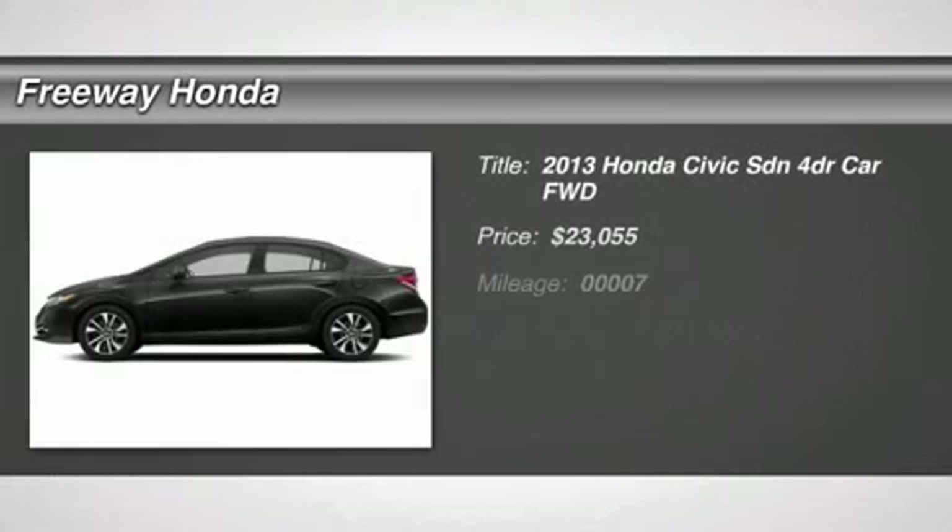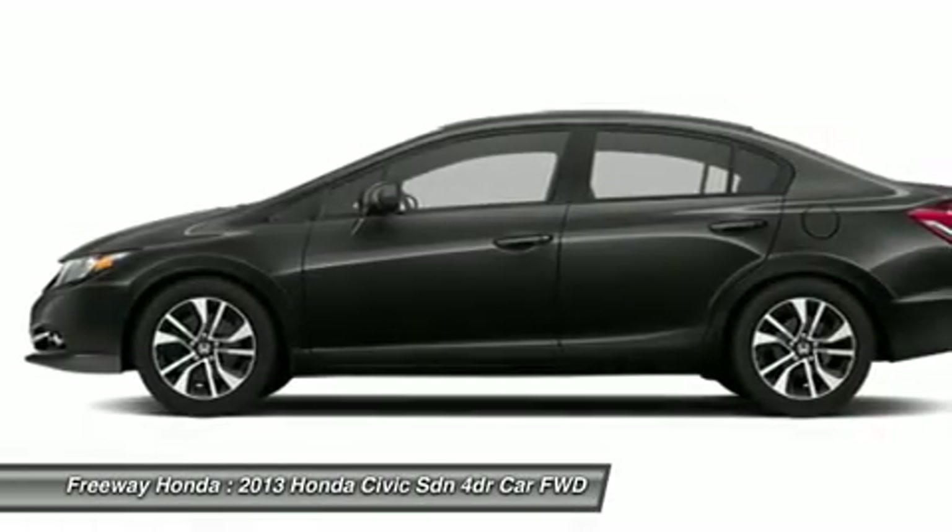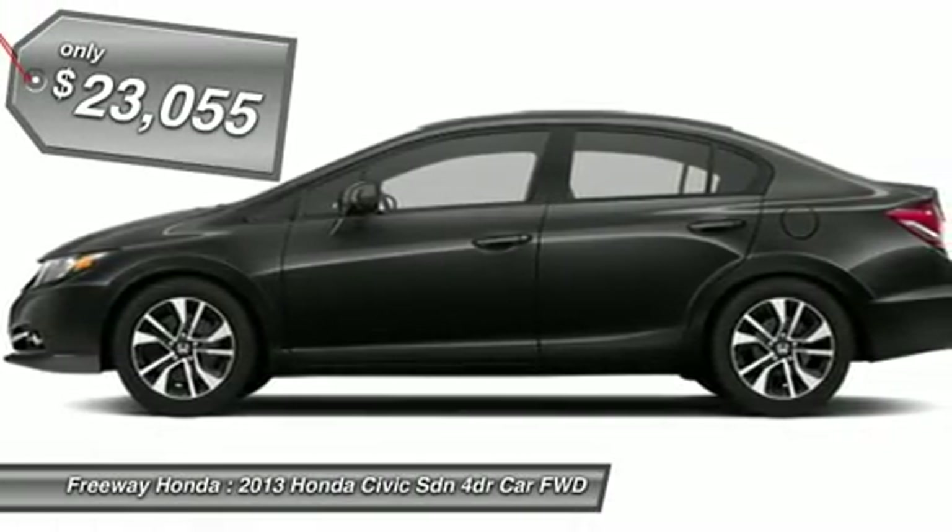The 2013 Honda Civic. Practical, awesome gas mileage, and incredibly reliable. And is priced below $25,000.